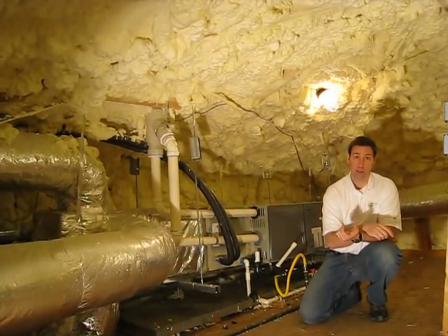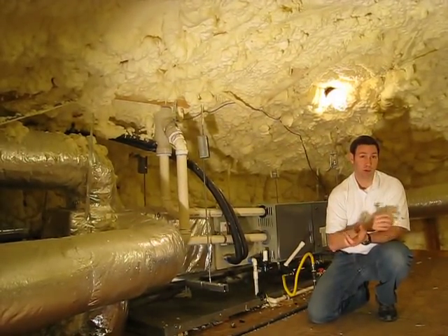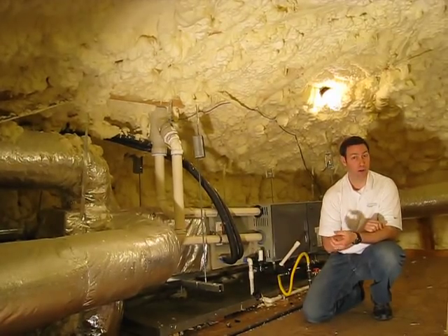There are a ton of benefits to using spray foam. Number one, we can spray it right up onto the roof deck and spray right up to the ridge of the house. Another benefit is that it really air seals the house — it turns this house into one of those five-day igloo coolers so that the house doesn't have a lot of air leakage.